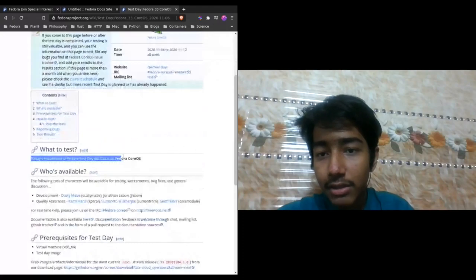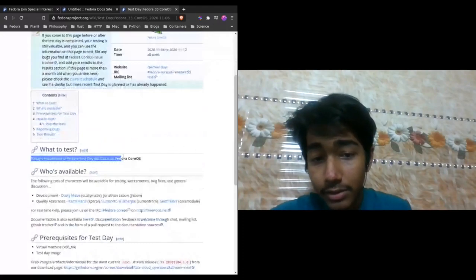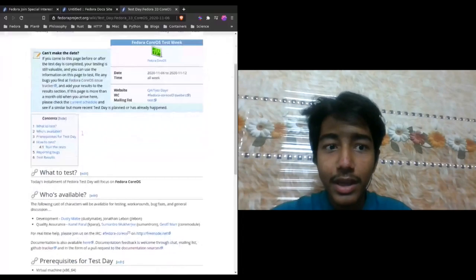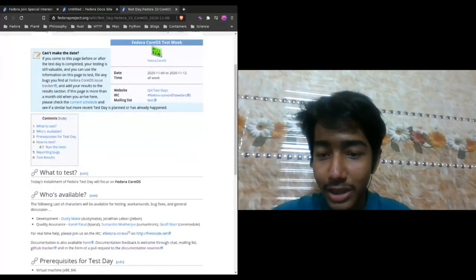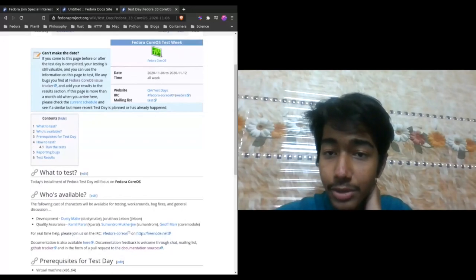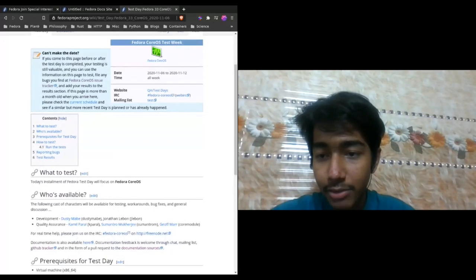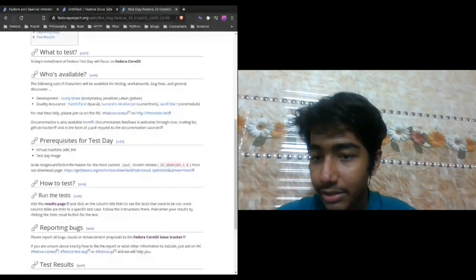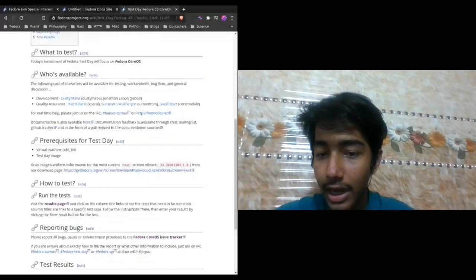Quality assuring means there's a test day going on organized by the Fedora QA team. It's about Fedora Silverblue, which is a Fedora emerging edition — it's pushing things really forward in the Linux ecosystem. You can get started with contributing by QA-ing Fedora Silverblue releases. Fedora Silverblue recently branched to Fedora 33, and you can grab the artifacts from there using the stream release system.